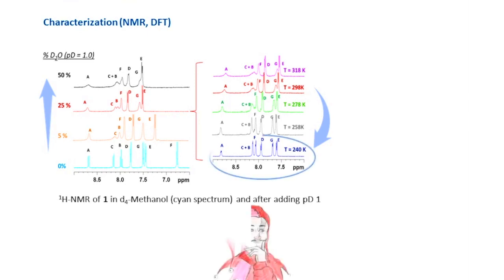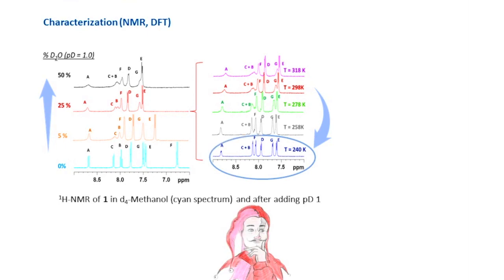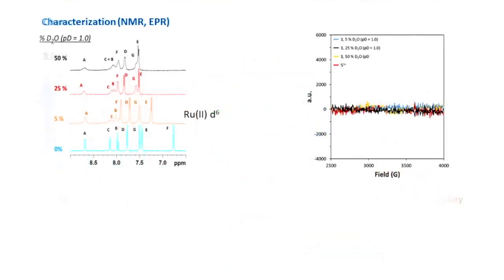So what is the structure of this diamagnetic complex? DFT calculation confirmed that a hydrogen-bonded system around the ruthenium center is the structure of this diamagnetic complex at low temperature.